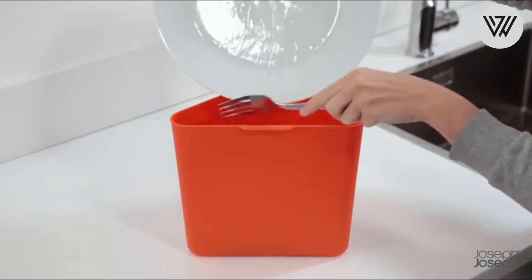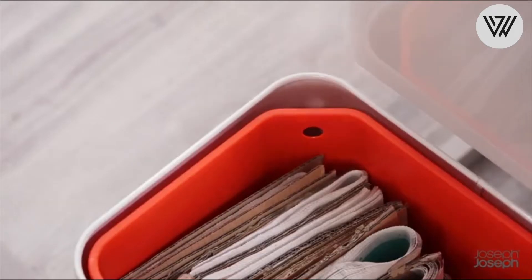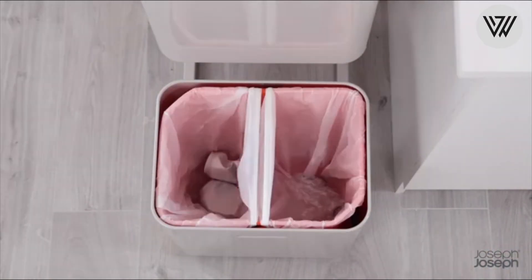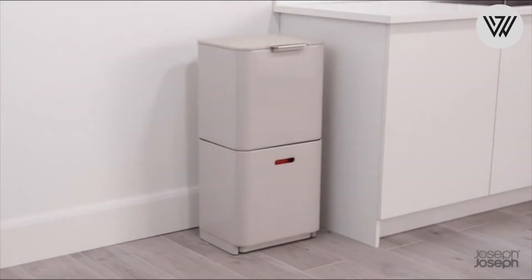A replaceable carbon filter inside the lid helps eliminate odors. The general waste compartment at the top allows easy access to the removable inner bucket, which features angled corners for easy removal and air holes to remove bags more easily.